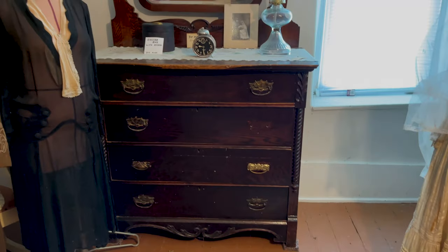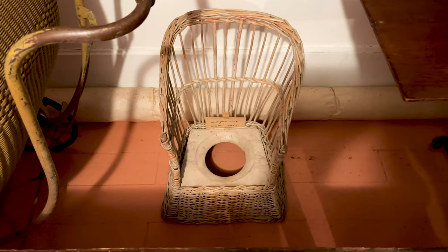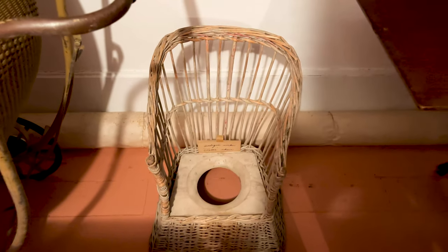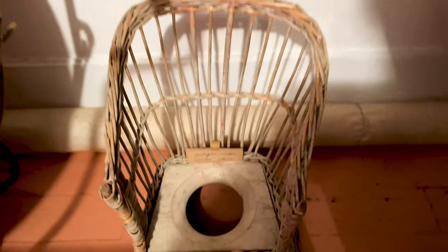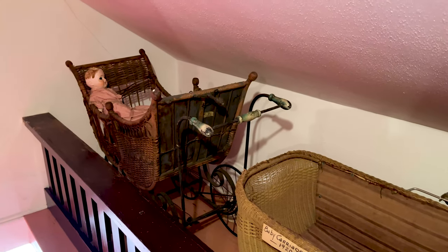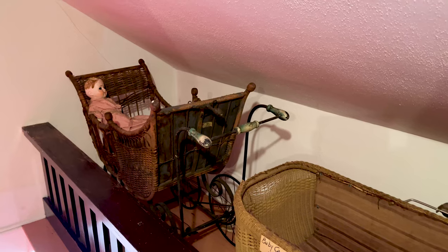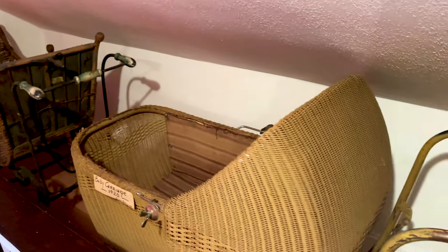Over a hundred years old! He ran a theater here in town. Whoa — antique. This is a potty chair. You know, it's funny because people pay a lot of money for these types of antique items.